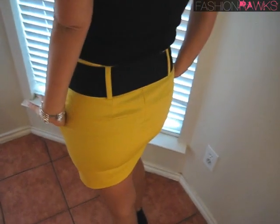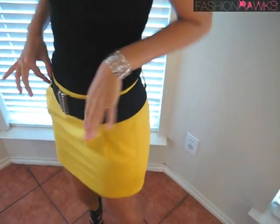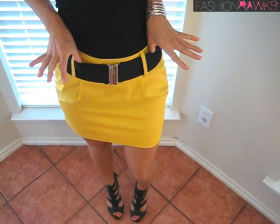I got a yellow mini skirt for $22 at Forever 21, and it came with this perfect little cute black and silver belt.